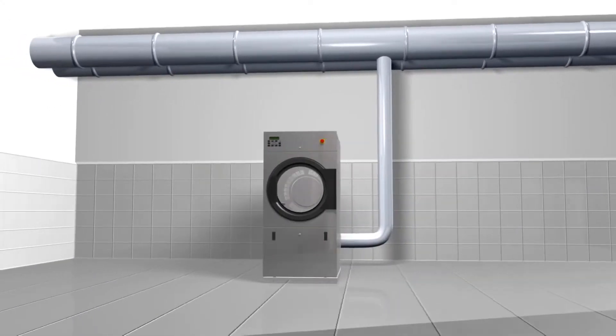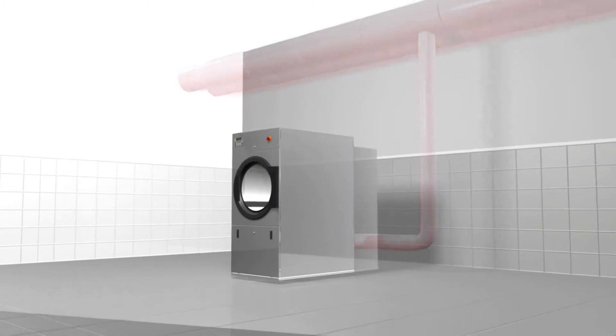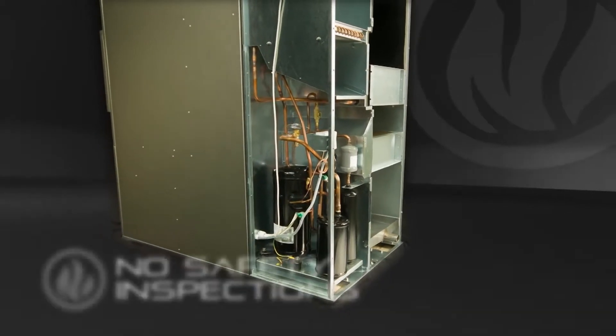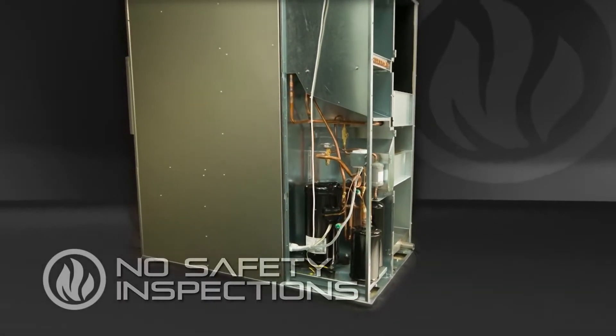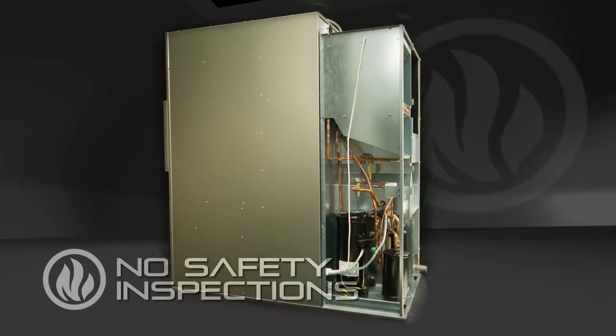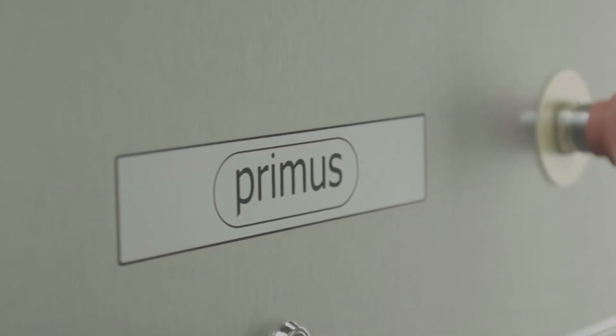Thanks to the closed-loop installation, there is no need for an exhaust system, so initial investment costs are lower. With no vented dryers, you also save on yearly fire safety inspections and significantly reduce operation costs as well. The greatly reduced requirement for installed power brings additional savings.